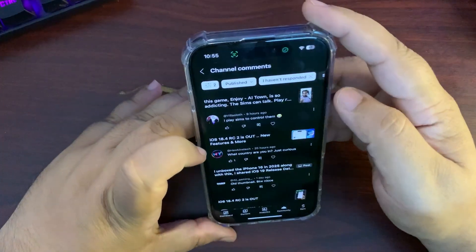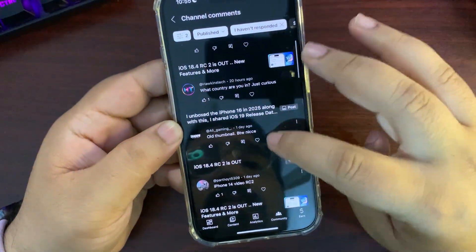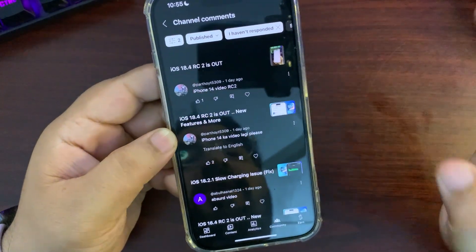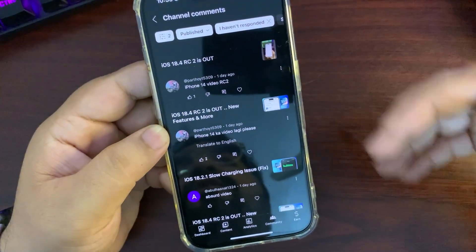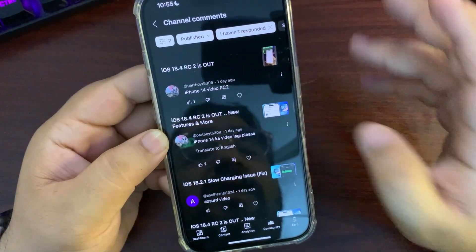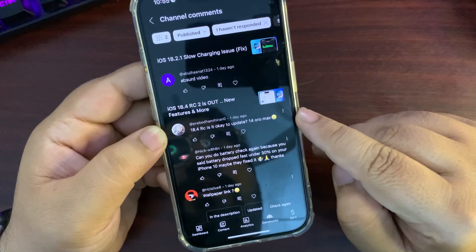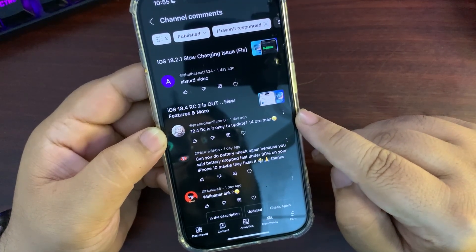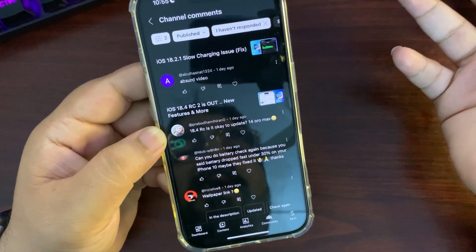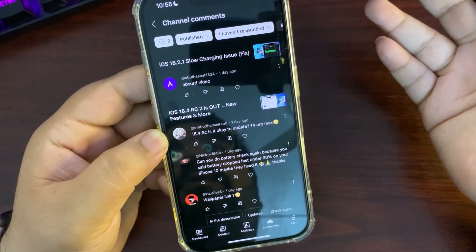Now moving to your comments. A few comments asked about iPhone 14 — I don't have an iPhone 14 with me anymore, I'll get one very soon, but for now I can't make an iPhone 14 video, sorry. Someone asked if iOS 18.4 RC is okay to update on iPhone 15 Pro Max — it is okay, but the public release is just one day away, so you can just wait for that.